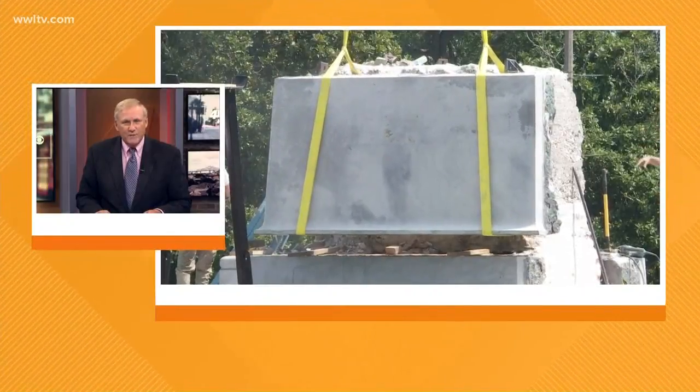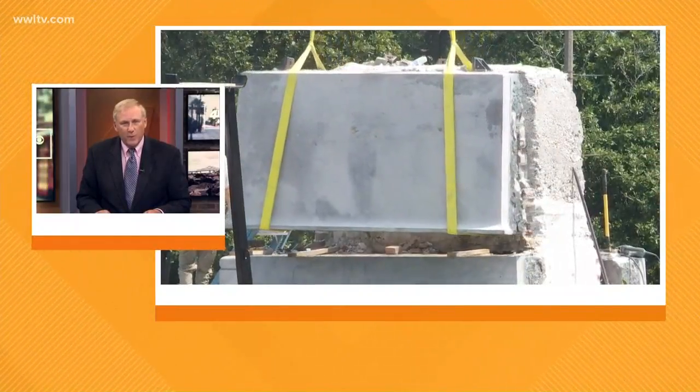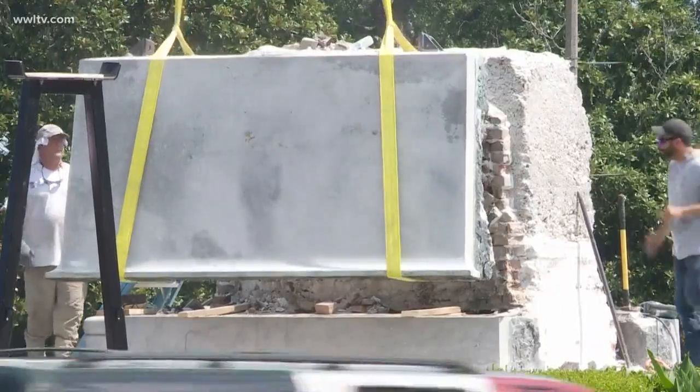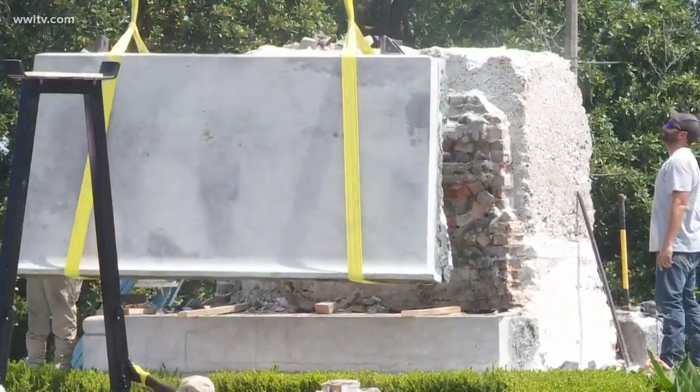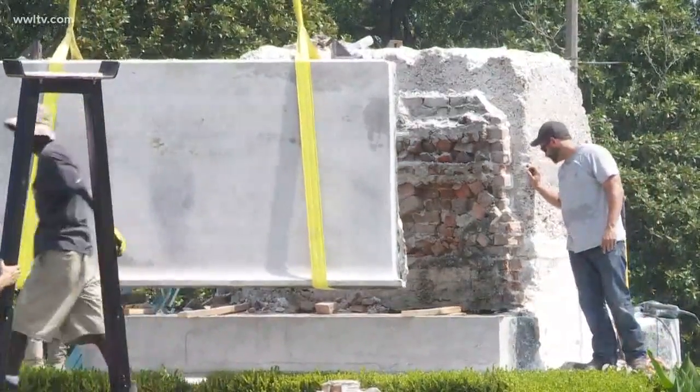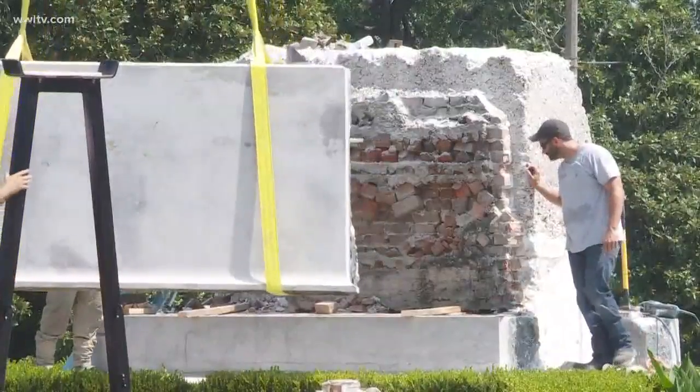Just last month, the massive base of the monument that stood in front of City Park was taken down, and that's when they found the time capsule. Time was not kind to that time capsule, which was put there more than 100 years ago. Our Jacqueline Quinn was there to witness firsthand the big reveal this morning.